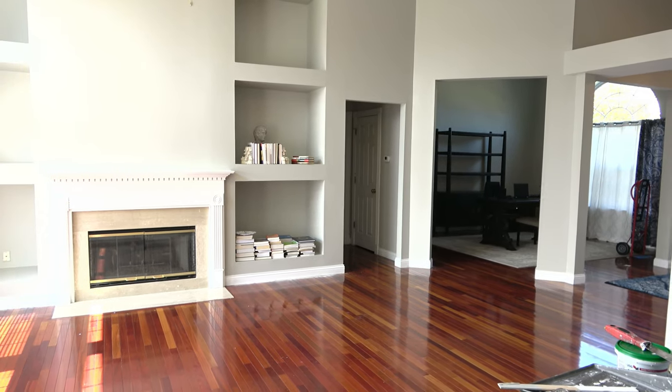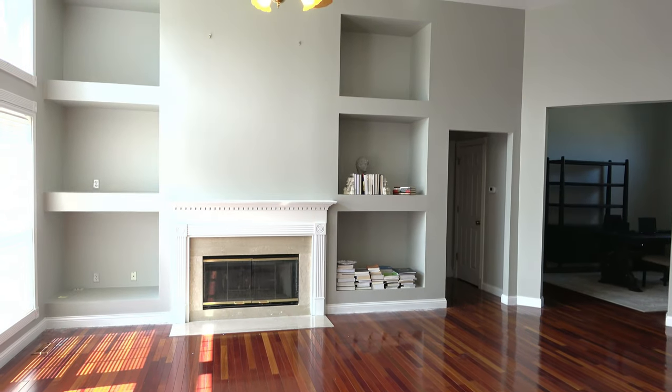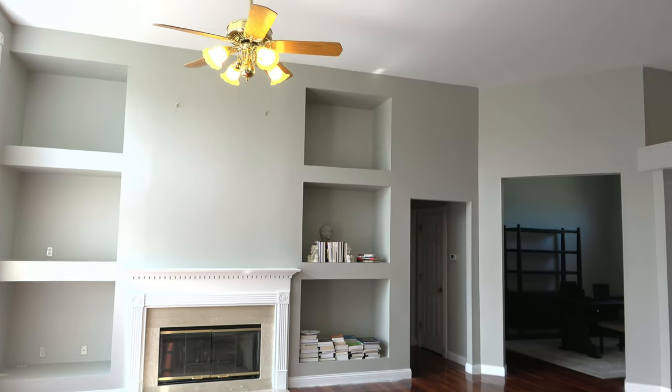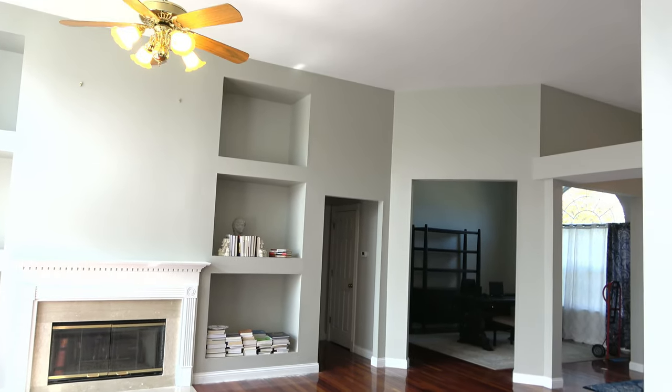So do I recommend doing this again? I would say if you need to lighten a paint color and that's what you know you want to do, go for it. But for the way my room is set up and the way the sunlight hits it, I can't really tell the difference.